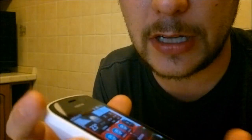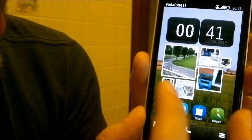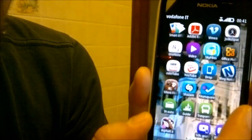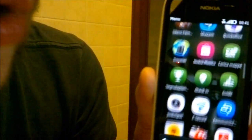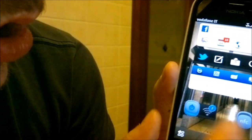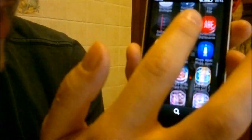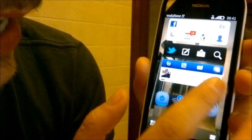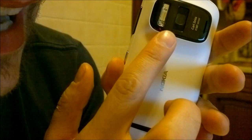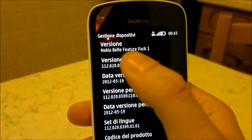Il suo design fa già capire qual è il suo punto forte: una fotocamera da 41 megapixel. Ora parliamo dei processori. ARM11 vuol dire tutto o niente. Ho cercato di chiedere informazioni a quelli di Nokia, ma mi hanno detto che sono informazioni segrete. Quello che so è che i processori sono tre: uno è la CPU da 1,3 GHz, uno si occupa soltanto della grafica e uno si occupa soltanto della fotocamera. Si tratta di Symbian Belle Future Pack 1, che sarebbe quella che una volta veniva chiamata Carla.